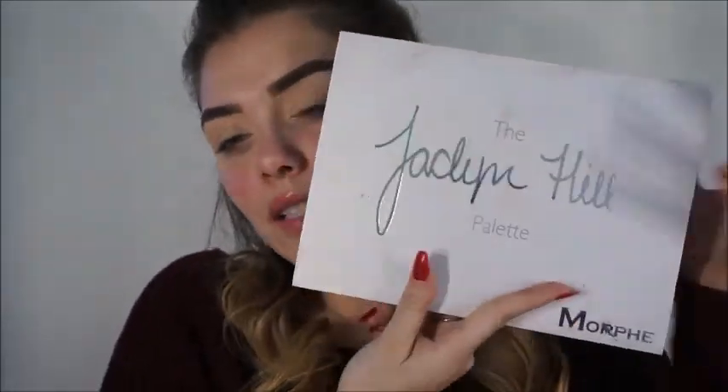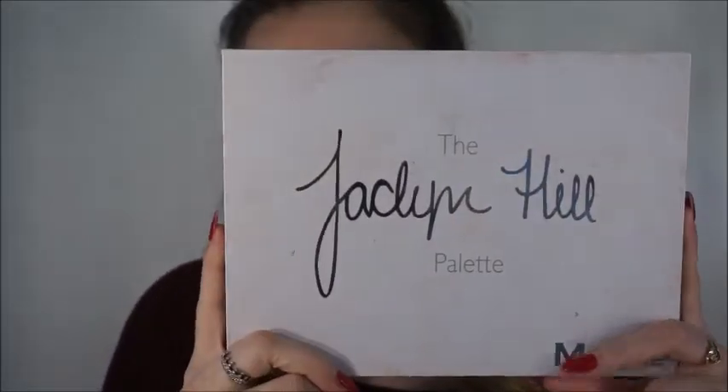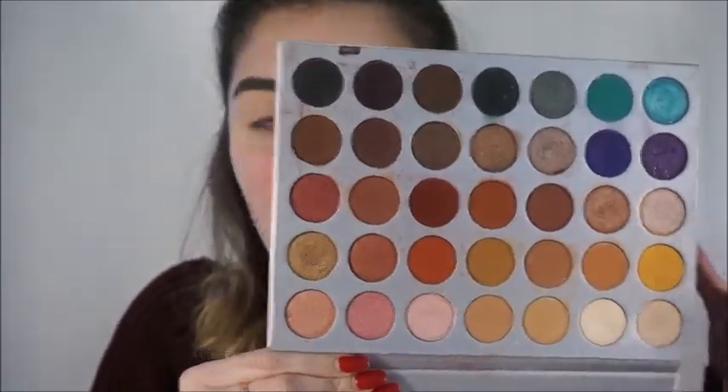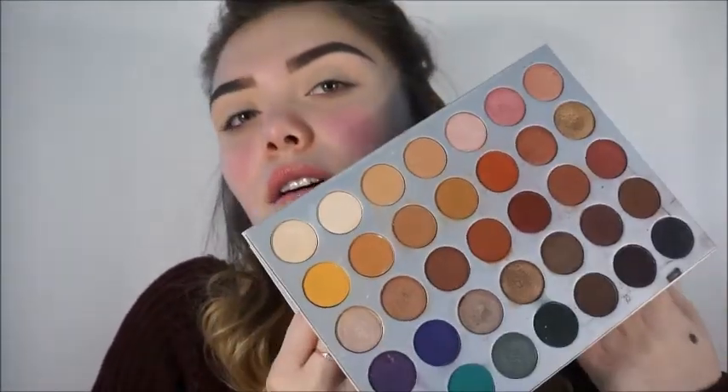For today's look we're going to be using the Jaclyn Hill x Morphe palette. This is so beat up — let's just wait until I show you the inside, it's really beat up. I just love it. This palette honestly has every type of color you are looking for and I just love how they blend out — it's just amazing.